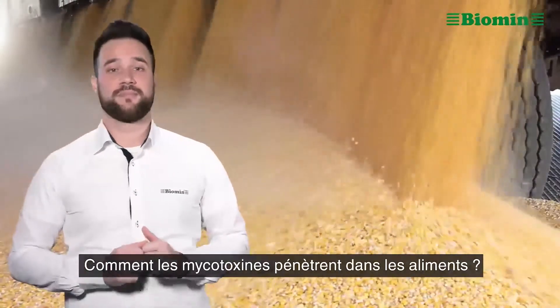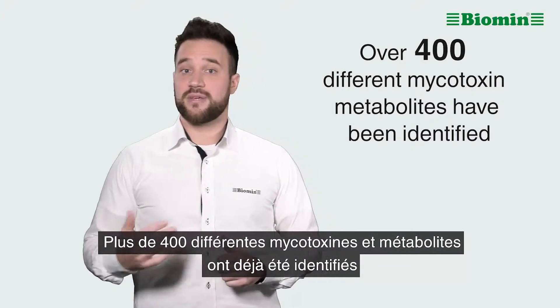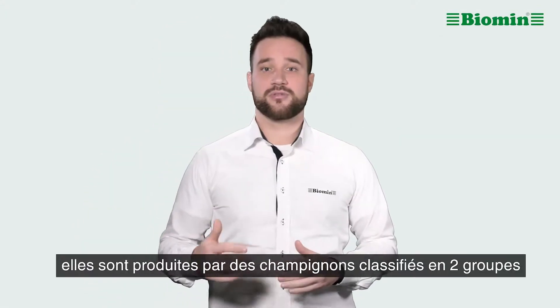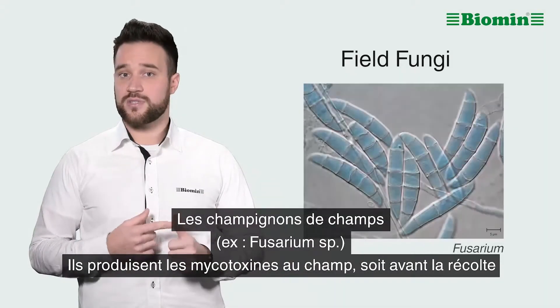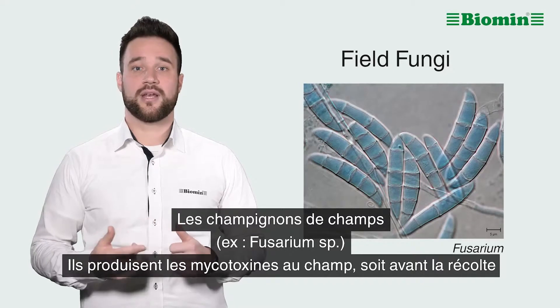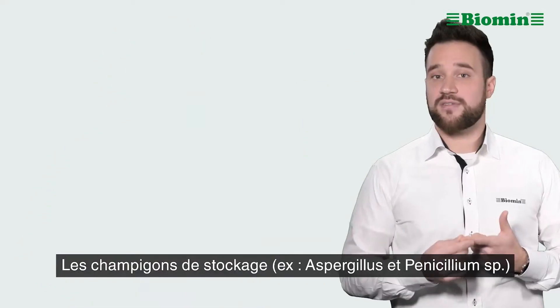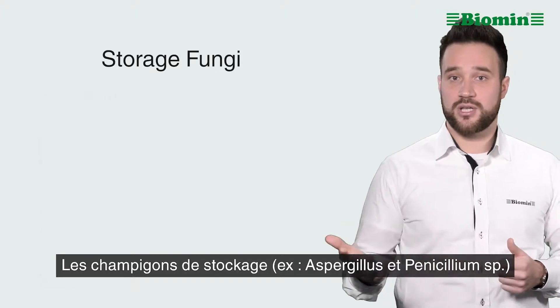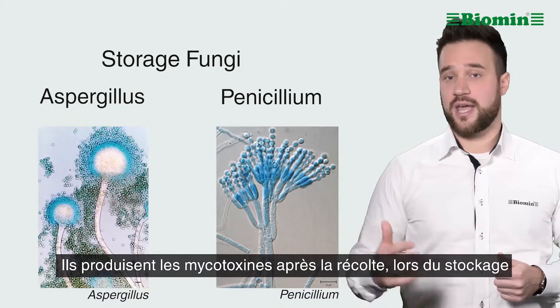How do mycotoxins get into feedstuff? While over 400 different mycotoxin metabolites have been identified, the fungi that produce them can be categorized into two groups. Field fungi, such as Fusarium, which typically produce mycotoxins in the field and pre-harvest. And we have storage fungi, such as Aspergillus and Penicillium, that typically occur after harvest and post-harvest.